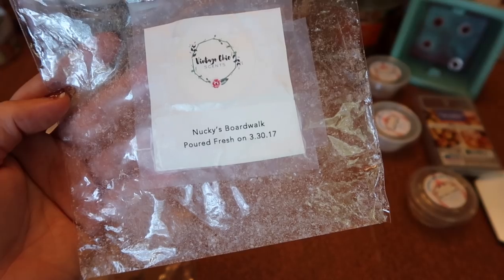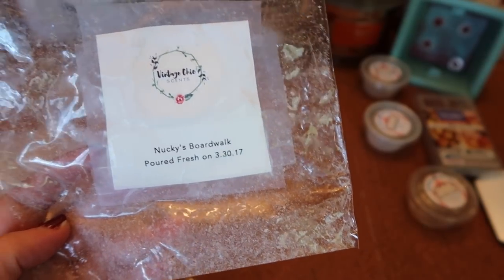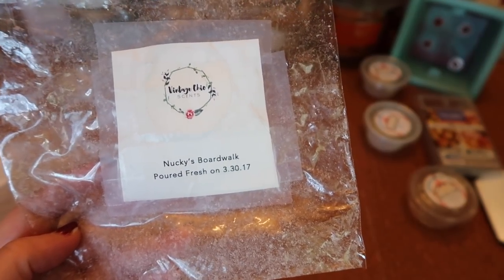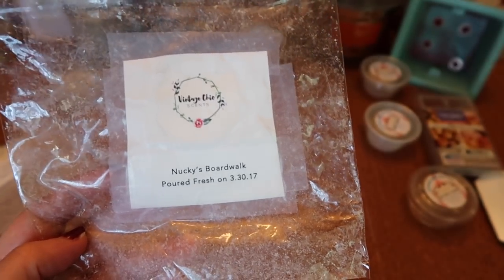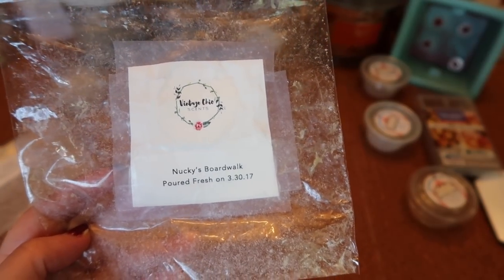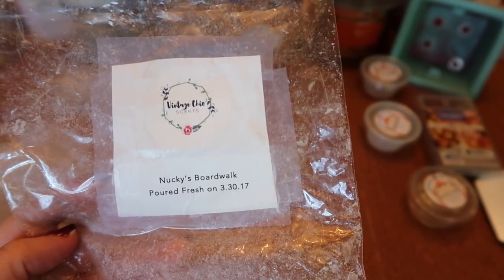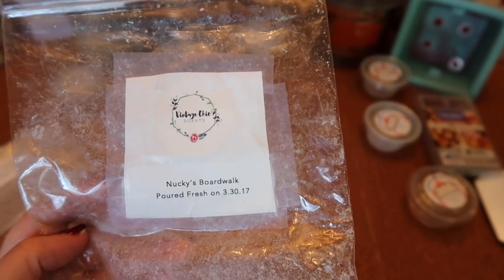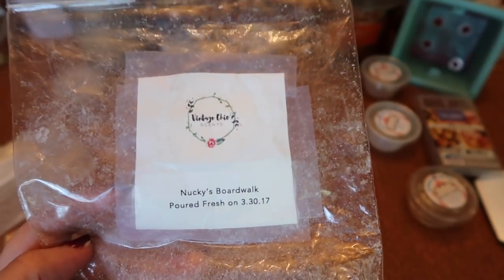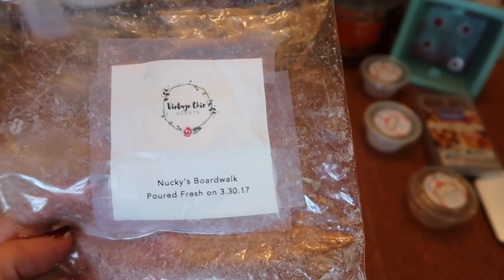I finished a de Blossom bag of Vintage Chic Scents Nucky's Boardwalk — circus concession, cotton candy, caramel apples, funnel cake, a very sweet boardwalk scent. I've had this for a long time and just been melting a little over the last couple years and finally finished it. Really nice mixed with a popcorn and apple scent. The strength and throw was about a six in my Scentsy cord warmer and a six and a half in my 20-watt warmer. I find her wax is at its best around three to six months. Probably not a repurchase in a big bag, maybe a four-pack.